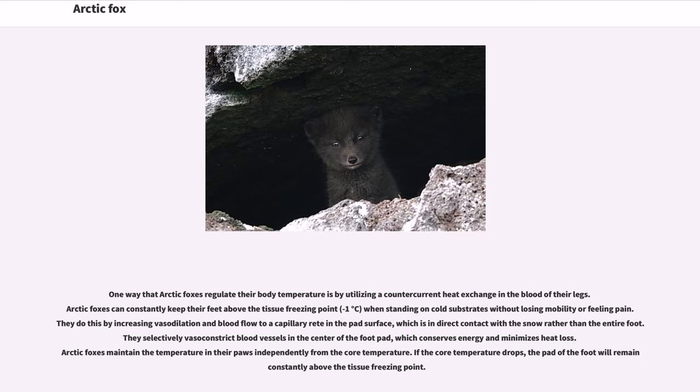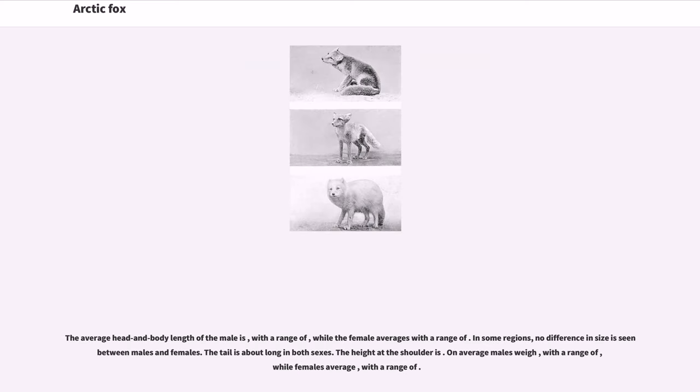The average head and body length of the male and female differ slightly, though in some regions no difference in size is seen between males and females. The tail is about the same length in both sexes, and males and females also have similar shoulder height. Males and females also differ slightly in average weight.